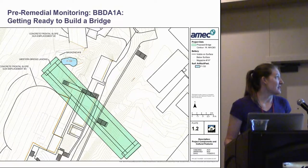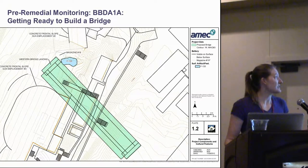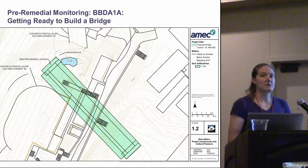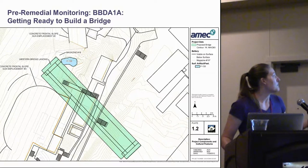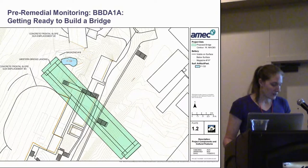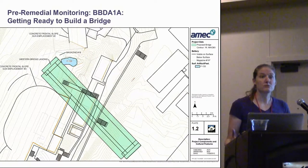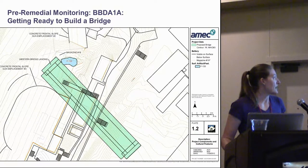Here you can see in green the proposed bridge alignment. Pre-remedial monitoring goals were basically threefold. One, there was an interest in determining if Magazine 19 was actually present and its condition — many of these underground features' locations were hypothesized from archival research. Another goal was to look at Feature 133, a suspected World War II trench or foxhole. And the last goal was to look at the frontal construction of the Endicott-era batteries.